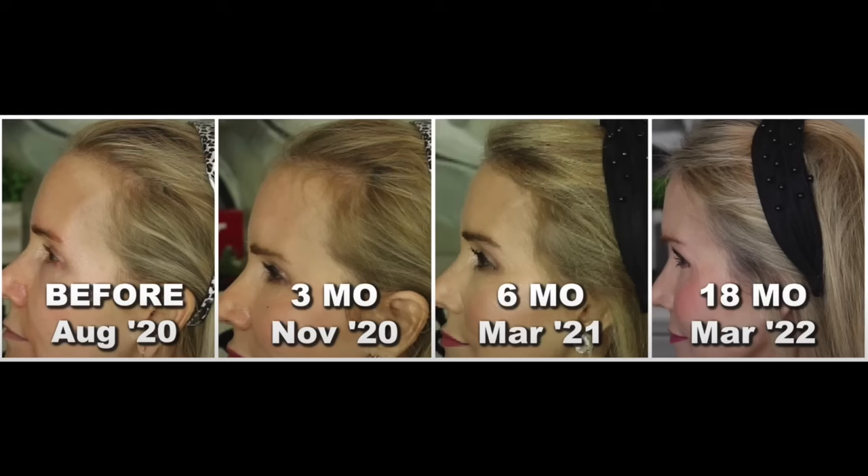I started using the iRestore Professional, which is right in front of me, and I have never really looked back. I'll briefly show you my results. There I am in August of 2020 with big chunks missing out of my hair. After three months, all those little vellus hairs started to grow in. At six months, terminal or full-strength hairs were growing in. And then at 18 months, in March of 2022, look at how my hairline has filled in — absolutely wonderful.